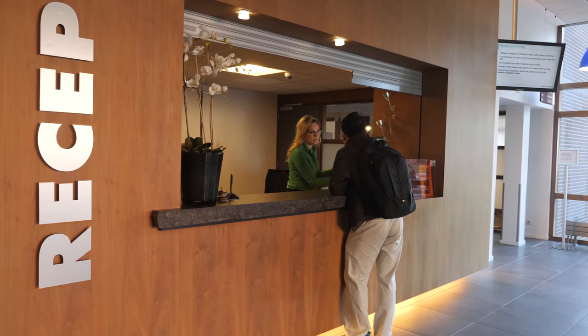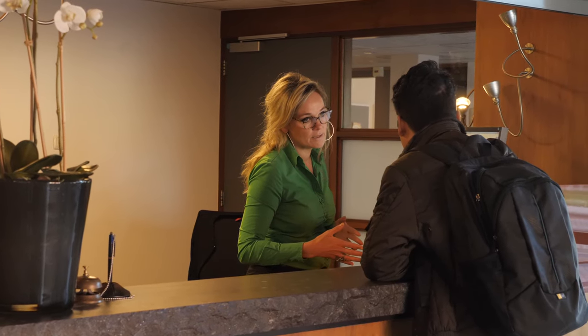This is our lobby with a reception that is open 24 hours a day. The reception is the place to go if you have any questions or if you just want to have a talk.